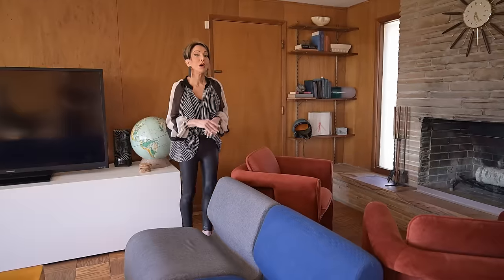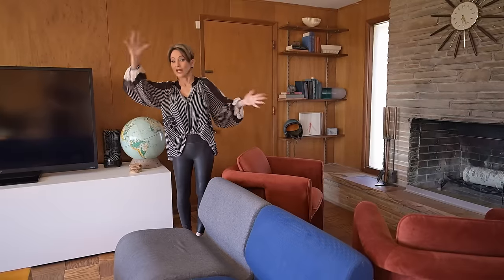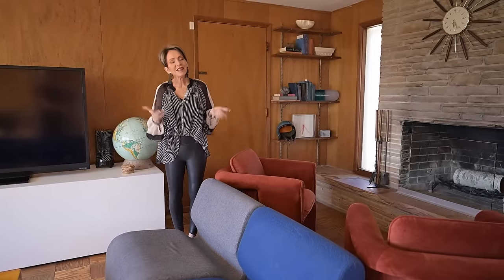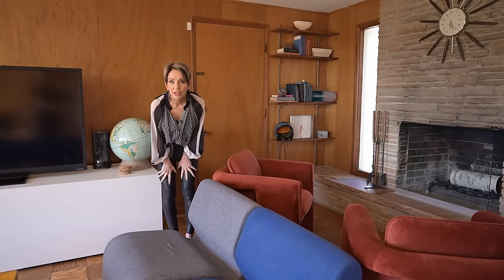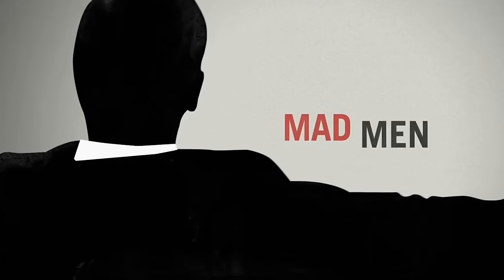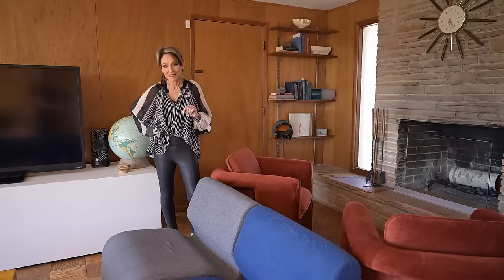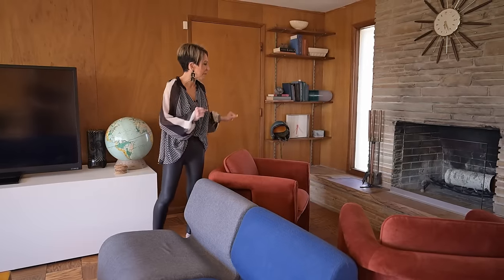I don't know that I would ever want a 100% mid-century home with the architecture and all furniture exactly that, because I think you get bored with it after a while, and it does feel almost like a television set. Speaking of television, one of my favorite series to watch was Mad Men. Have you seen Mad Men? Watch it, because that is totally the style of mid-century modern and they did such a good job at it.